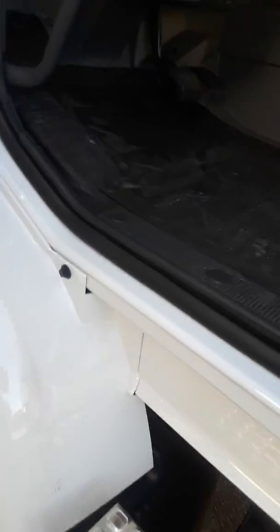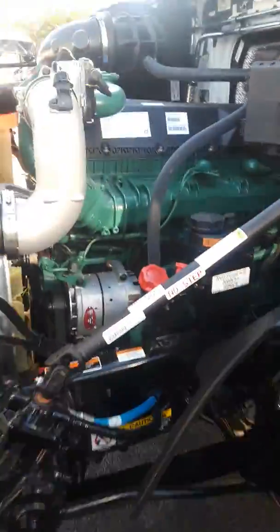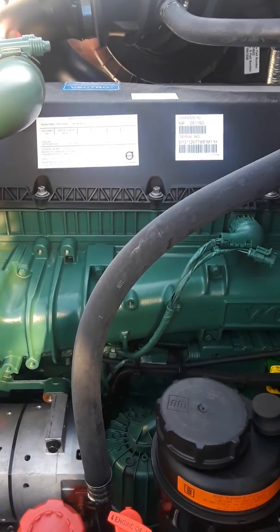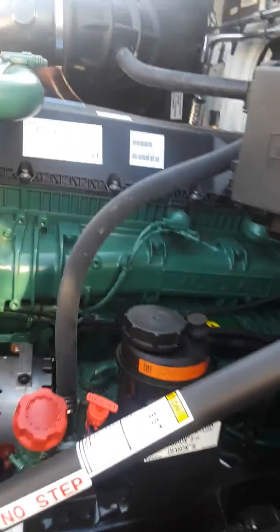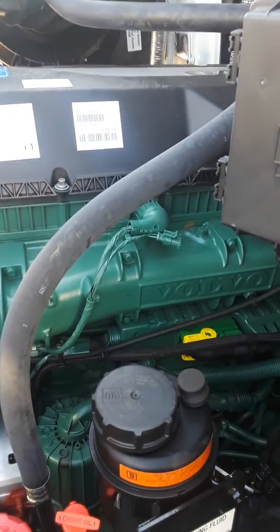We'll pop the hood for you and take a look at this Volvo motor — just a big old hunk of Volvo motor right there. It's big and green, pretty much all you need to know. It says D13 M425, so it might be 425 horsepower. The other ones were 395 or something like that.